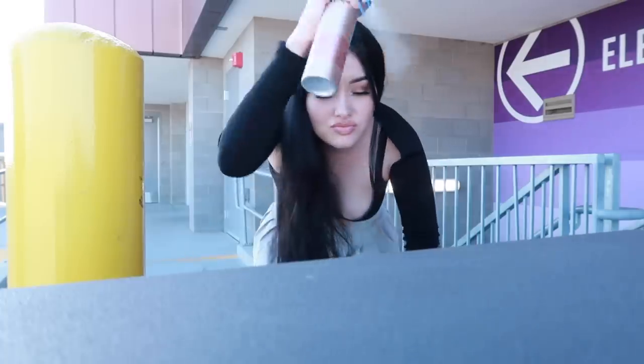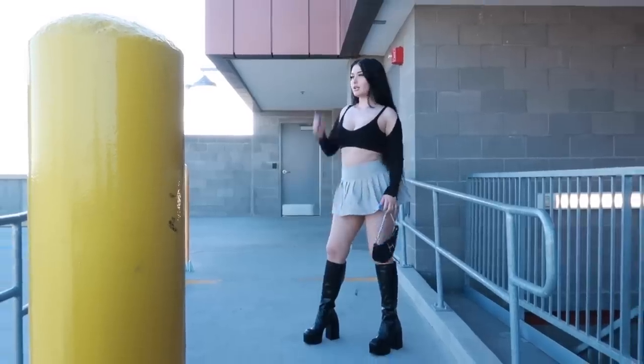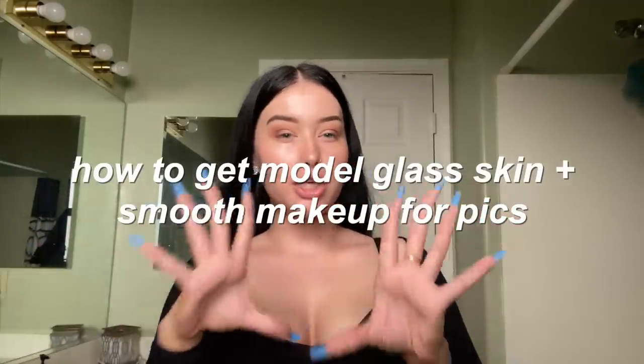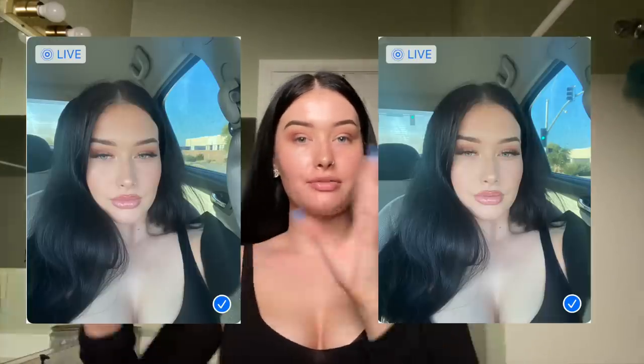Before I start today's video, look at the skin! This is a sheet mask in a bottle - this hydrates my skin like literally no other. Look at the skin - she's skinning, very much plumped, hydrated, glowy and beautiful. In today's video I'm going to teach you guys how to get model glass skin, flash-proof makeup, and how to get nice skin so your makeup is not flaky, cakey, dry and gross.